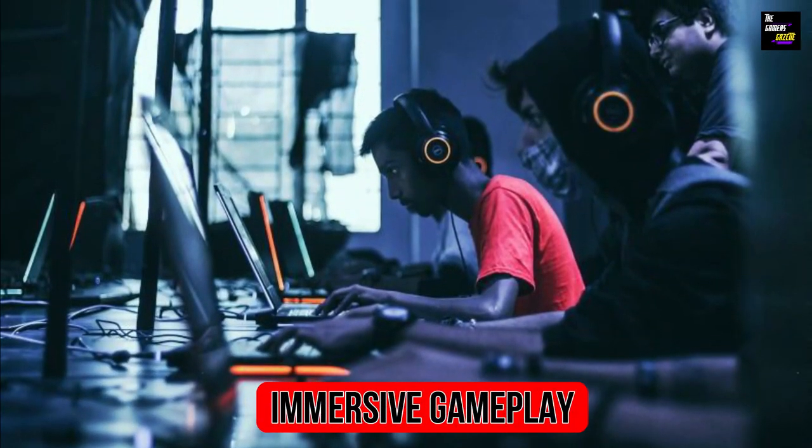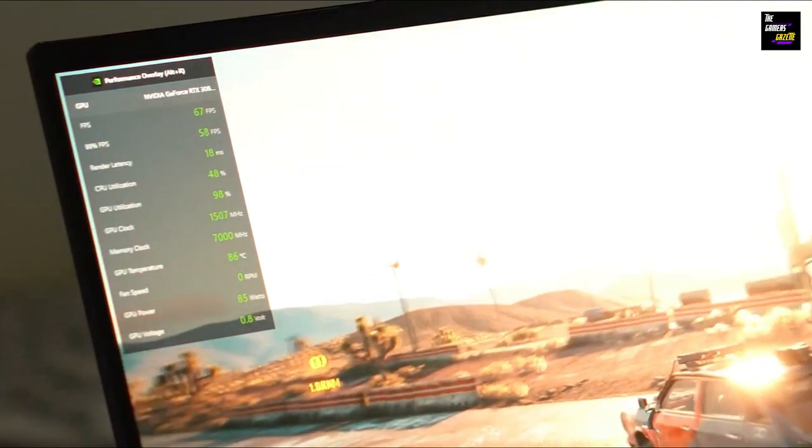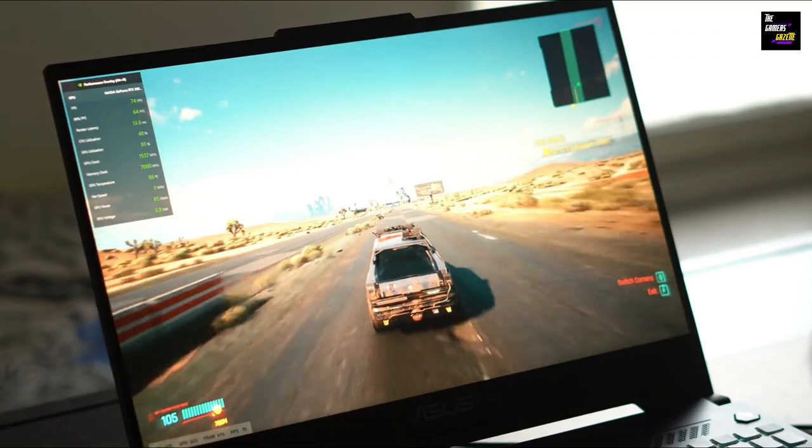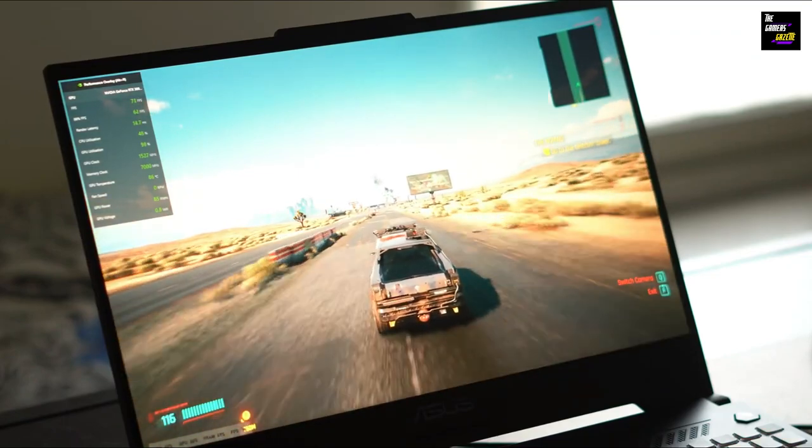The Asus TUF Gaming F15 did not flinch when placed in the perilous environments of Shadow of the Tomb Raider. On high settings, it delivered a visually spectacular experience while maintaining a consistent 70 to 80 frames per second (FPS).